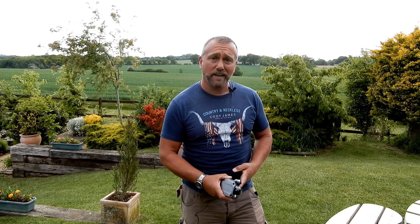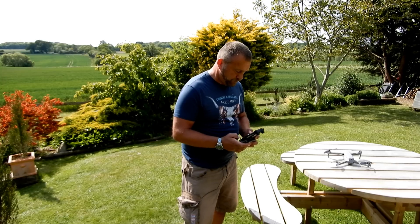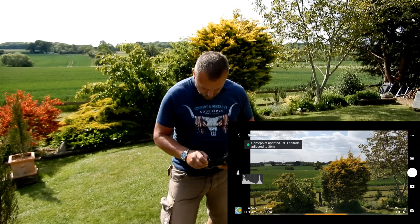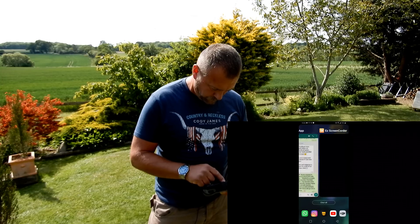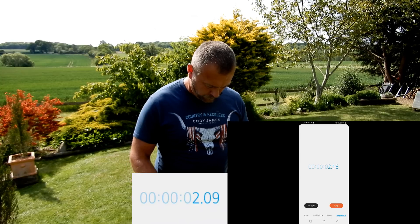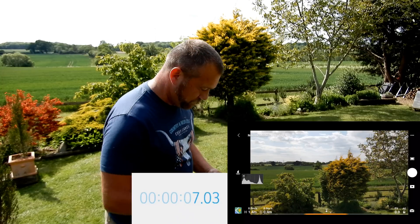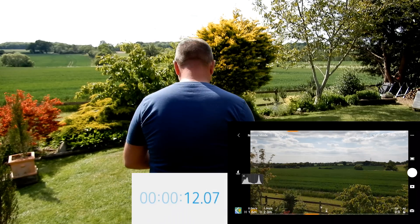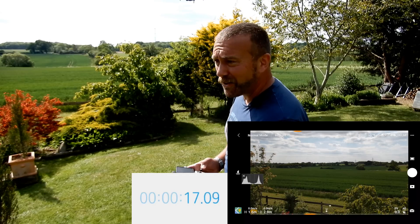It'll be a continuous flight, so see how we get on. Right — stopwatch started. Let's start flying.